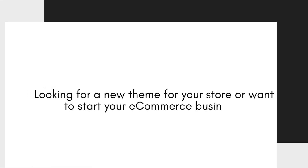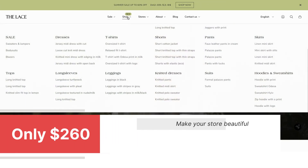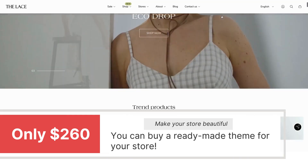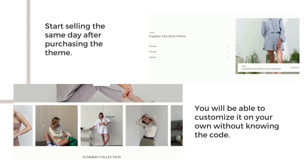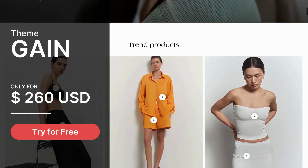Looking for a new theme for your store or want to start your e-commerce business? For only $260 you can buy a ready-made theme for your store. Start selling the same day after purchasing the theme. You will be able to customize it on your own without knowing the code. Try it out for free!